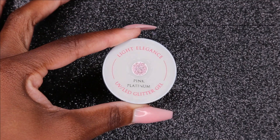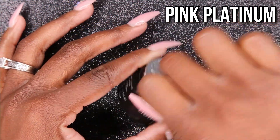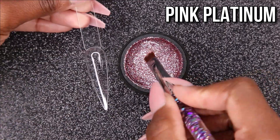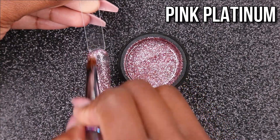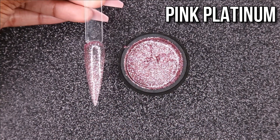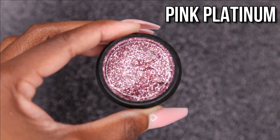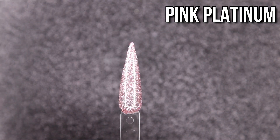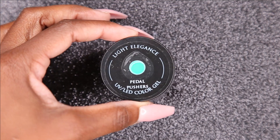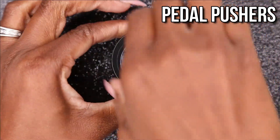The next glitter gel is Pink Platinum — this is very similar to Salmon but this one doesn't have as much red to it, it's more of a pink. It still has those silver glitters in it as well. I think that's the only difference — it's just a little bit more on the pink side than the red side compared to Salmon. Towards the end you guys will see how they compare to each other. It's definitely really beautiful, I'm so glad to have it in my collection.